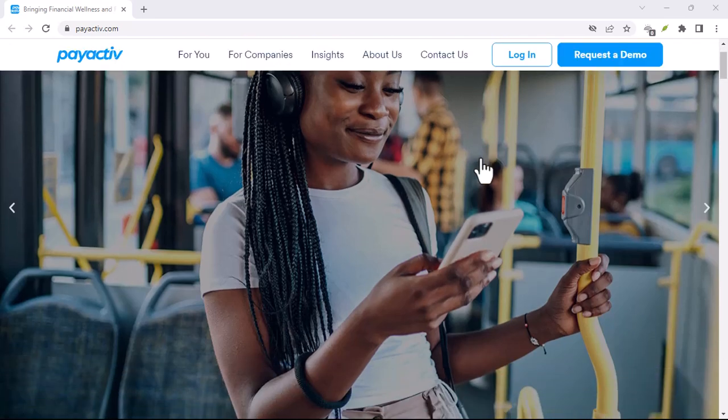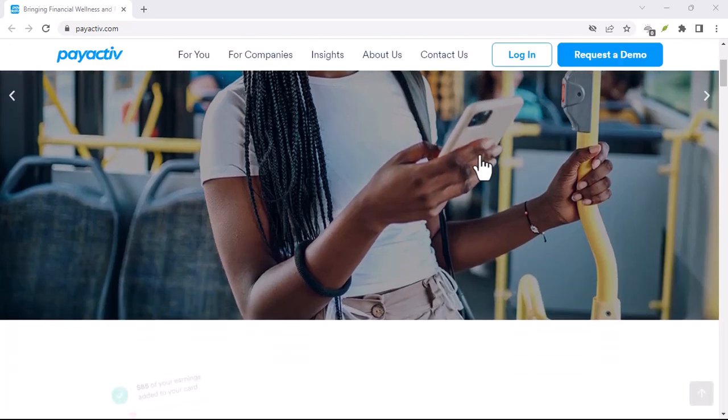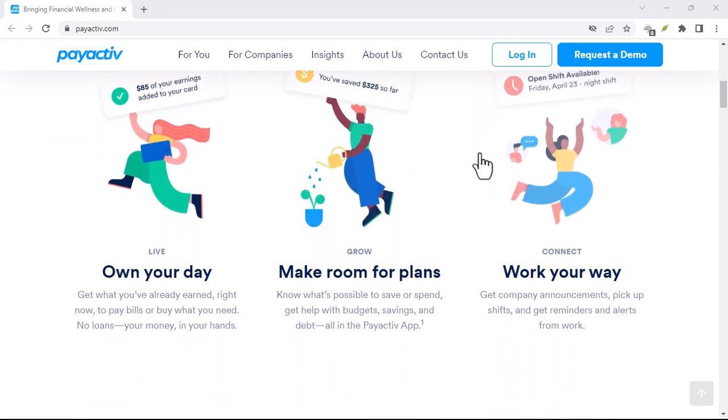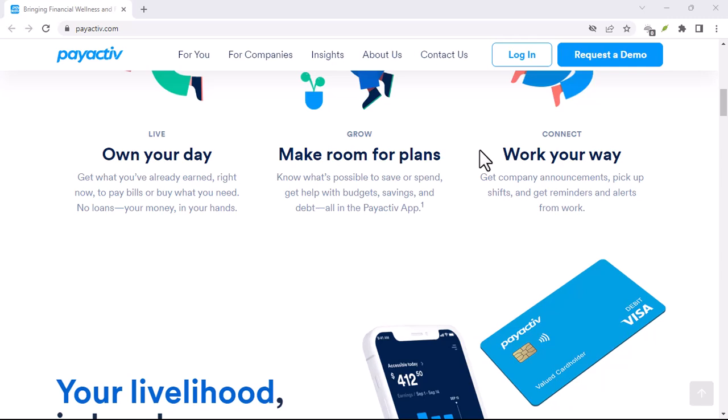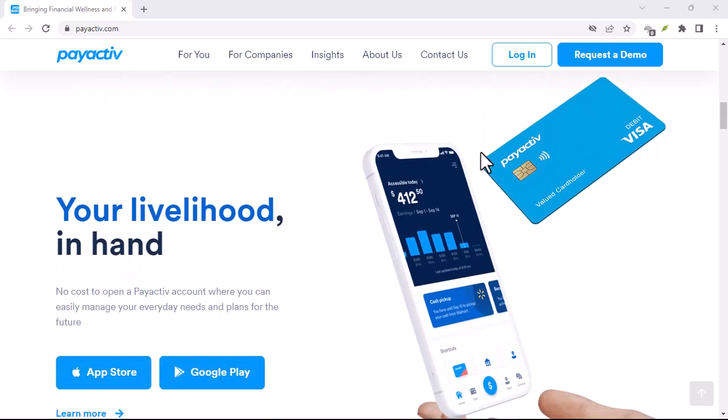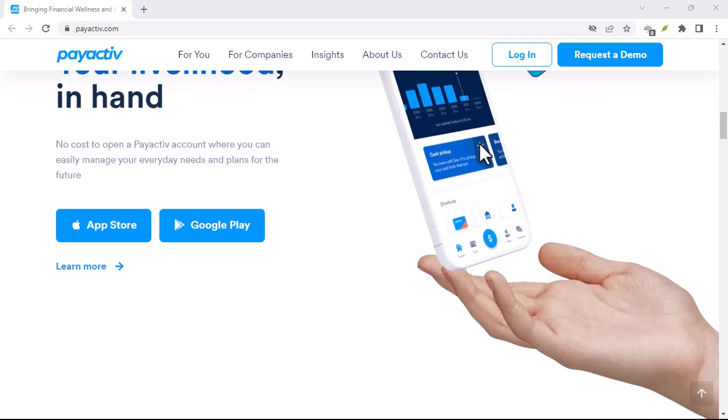Ever wonder where your paycheck magically disappears each month? Seriously, it can feel like a mystery. You work hard, put in the hours, and then poof, it's gone. But fear not, because at least you know it's landed safely somewhere.